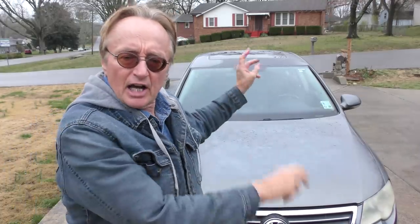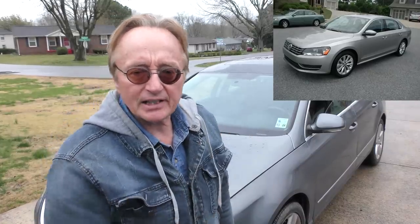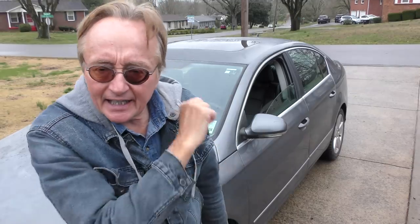They no longer sell the Passat in the United States, but they still sell the Jetta. The Jetta sold millions and millions — the Passats, that's another story. The high market of the Passat in the US was 2012 when they sold about 125,000 of them, but by 2019 they only sold 14,000, and at the end of its run in 2022, they only sold 2,400 of these things. Why did that happen?